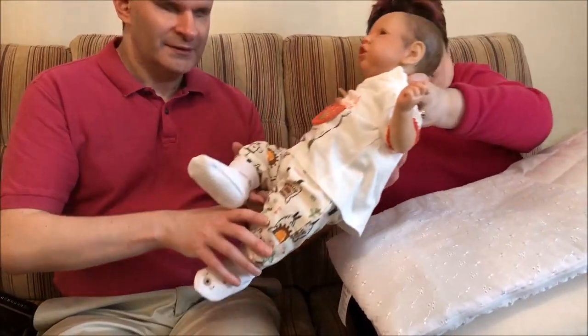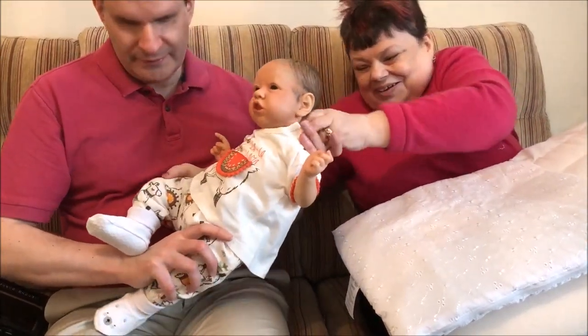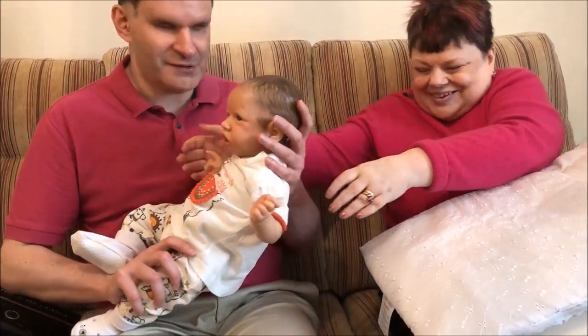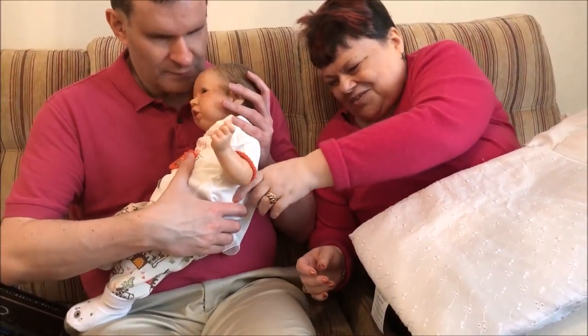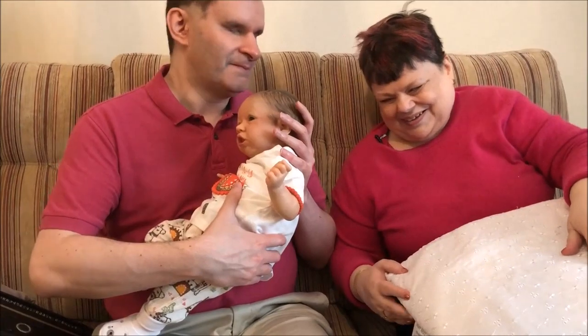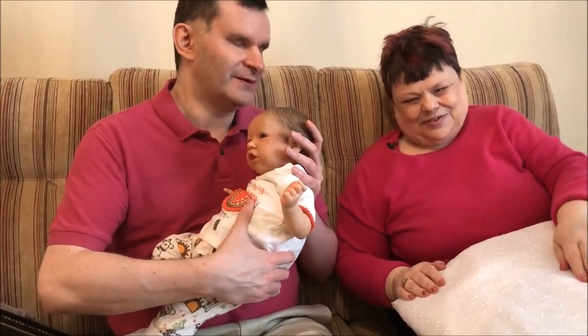There we are. She's beautiful, isn't she? Yes. Lovely. Really good. There she is. Oh, isn't she just gorgeous? Isn't she just gorgeous? Lovely.